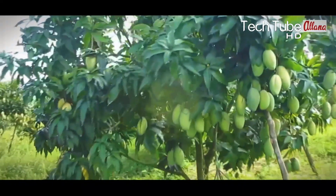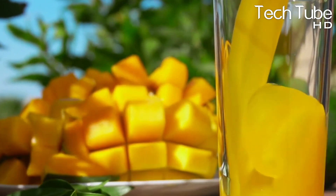It takes five to eight years for a mango tree to become capable of providing fruits. Mangoes are demanded by several industries, among which juice production companies come on the top.